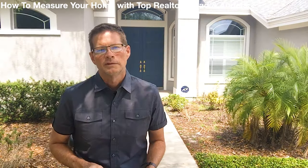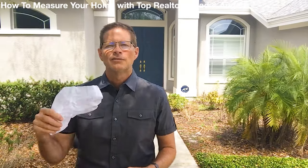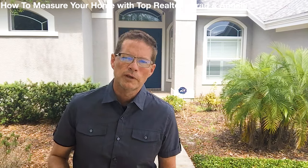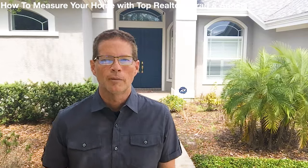Here are the three rules for what to do with your measurements. If you come up with less square footage than the county website has, just throw it out. If you find more square footage, you tell your realtor, you tell your appraiser, you tell everybody. Number three: don't tell the property appraiser, because he's only going to raise your taxes.